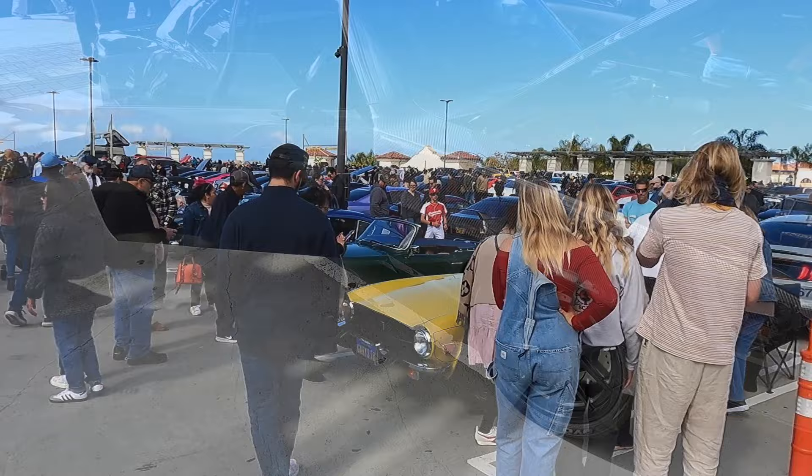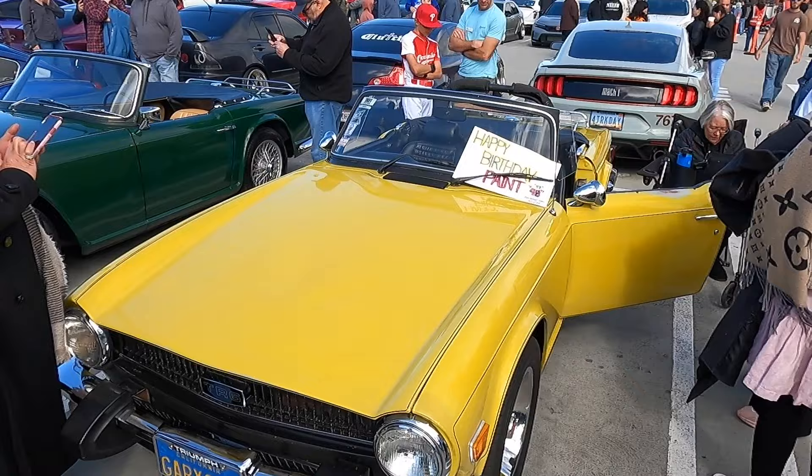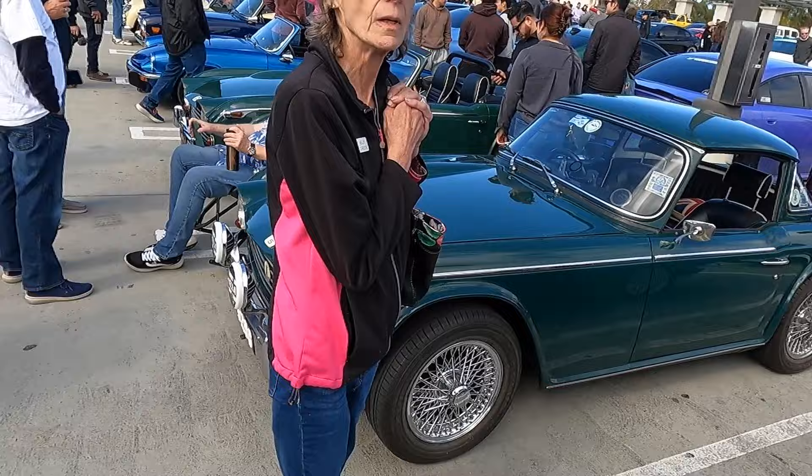We absolutely love it when we get clubs to South OC Cars and Coffee, and these guys are one of them. This is the local Triumph club. Gary from the club was telling me something like 22 Triumphs have rolled up here today, which is one of the biggest events outside of their own specialty Triumph events. So many beautiful cars — there's a TR6, there's a TR4, GT6, great beautiful little car. Wonderful lines through there. Nice little hard top on this TR5, another TR5 here.